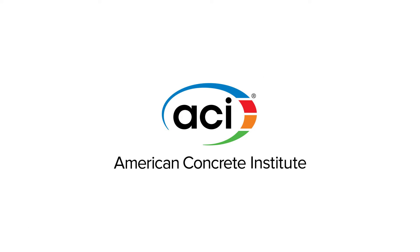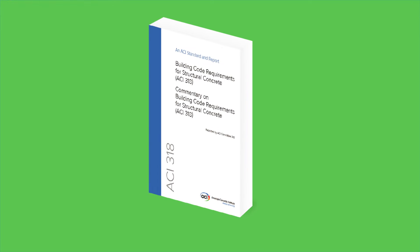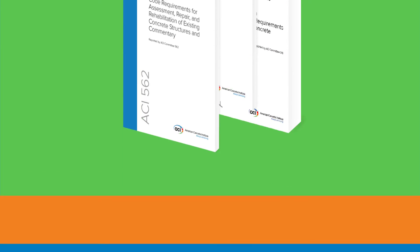Published by the American Concrete Institute, the ACI collection includes the completely reorganized ACI 318, ACI 301, and ACI 562. The ACI collection also covers concrete materials,